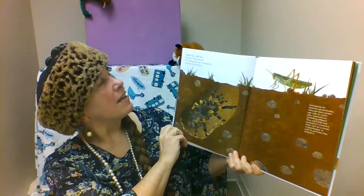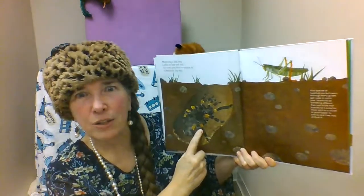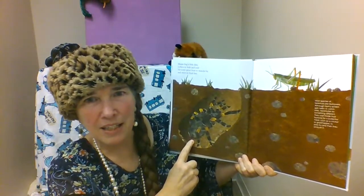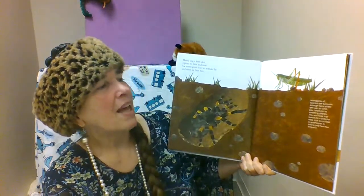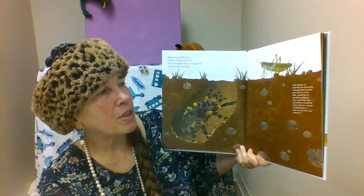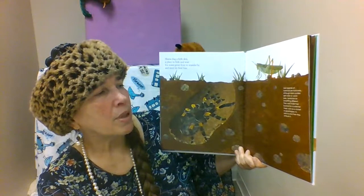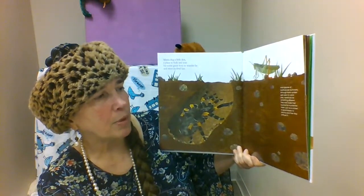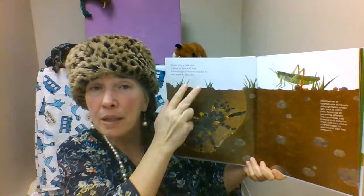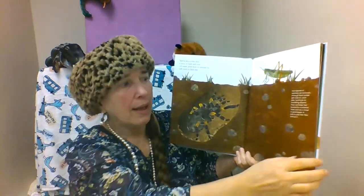Mama dug a little den, a place to hide and wait for some great feast to wander by and meet its final fate. This grasshopper better watch out because this tarantula is ready to run up and catch it for supper. Most species of tarantula are burrowers. Although many spiders spin webs to catch prey, tarantulas wait inside their burrows for a potential meal such as a cricket or grasshopper to pass by, then ambush it. Sometimes burrowing spiders will spin sticky spider silk to help trap their prey inside their burrow.